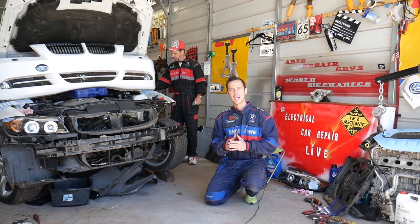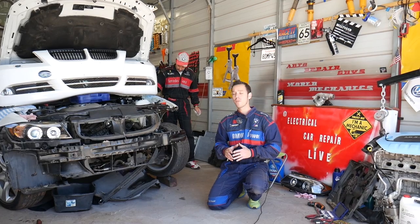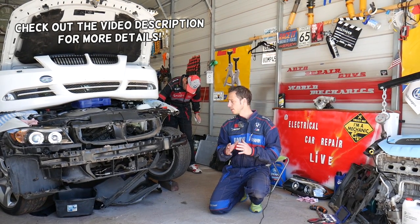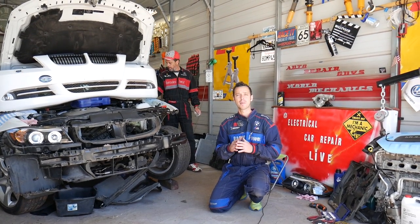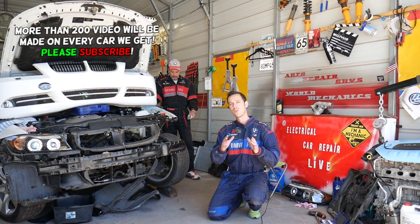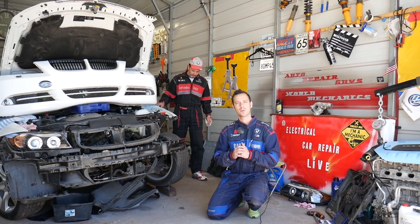Hey guys, welcome back to Auto Repair Guys. Thank you for watching and subscribing to the channel. In today's video, we're going to explain — if you have a BMW, pretty much any BMW it doesn't matter which one — how to identify if you have bad shocks or bad struts. We'll explain the symptoms and usually what the first symptoms are before you notice any different behavior out of your vehicle.